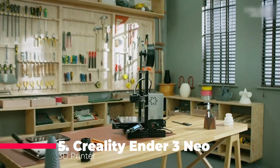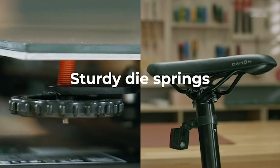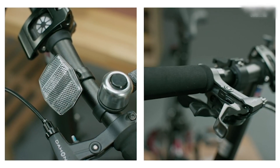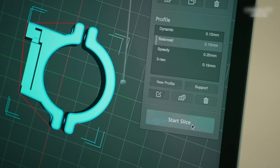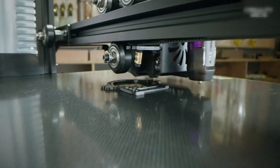Starting at number 5, we have the official Creality Ender 3 Needle 3D Printer. This beast comes with a CR Touch Auto Bed Leveling Kit, boasting a full metal extruder and a carborundum glass printing platform. What sets it apart? The CR Touch Auto Bed Leveling — a game changer in eliminating the hassle of manual leveling.